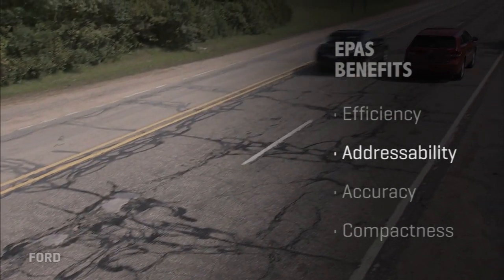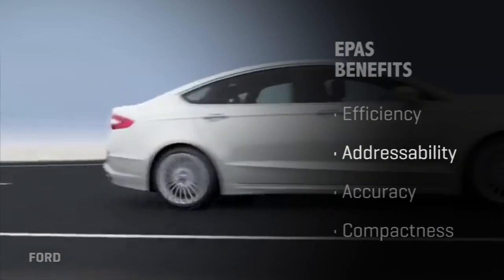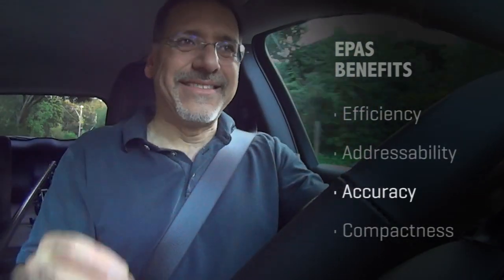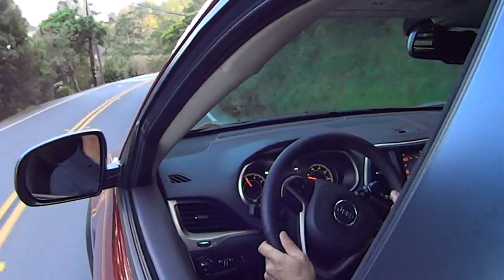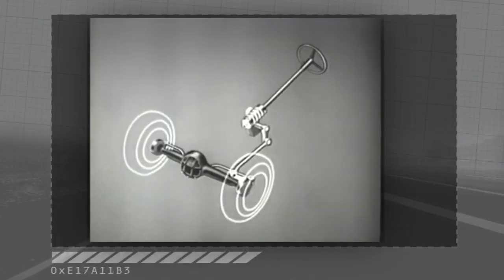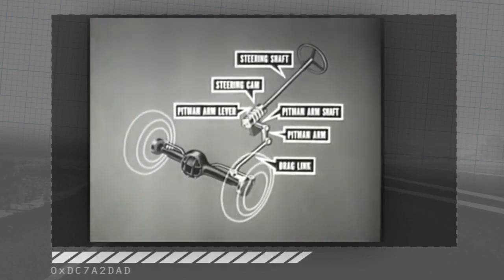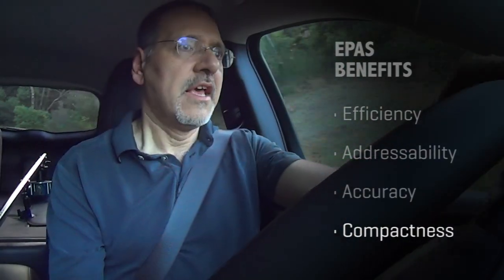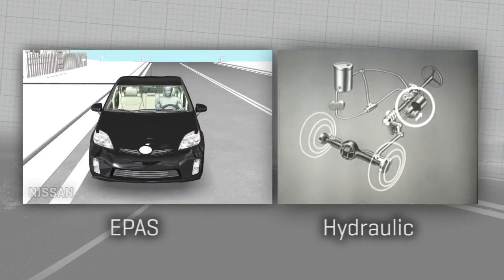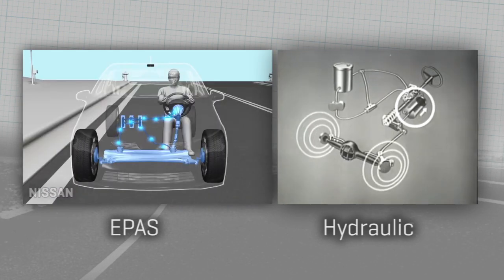Now we have accuracy — because it's driven largely by software, changing its behavior and keeping it accurate with a feedback loop that a computer can monitor is quite easy. That's not the case with hydraulic systems; if you want to change their behavior, you largely have to engineer new physical components. And then there's compactness, a big deal with automotive packaging designers. Instead of having a pump, belts, valves, and a power ram, you just have an electric motor and some wires. That allows a lot of space to be freed up and keeps things very compact and cool in the engine bay. So it's a win-win-win-win.